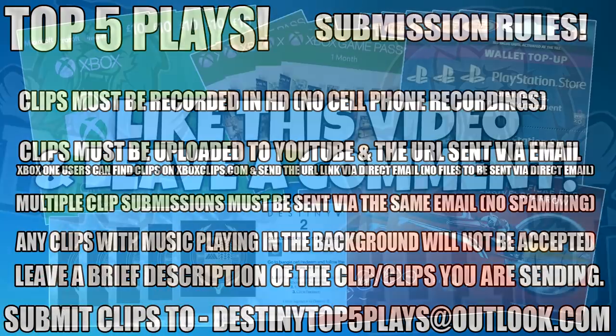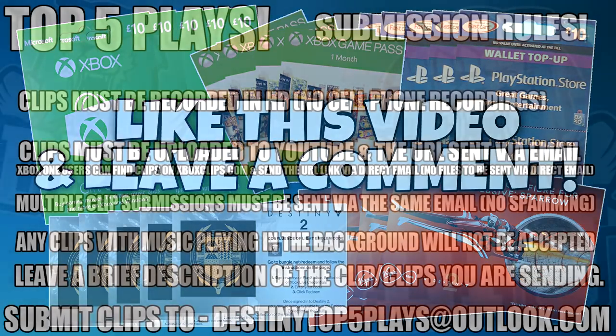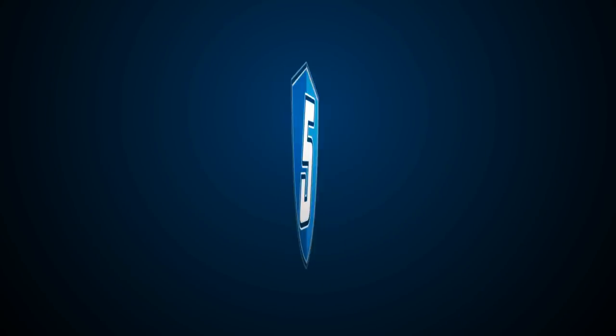But do you want to be in with a chance of winning some loot of your own? I have emblem codes, sparrow codes, gift cards and much much more. To win something, simply drop a like on the video or leave a comment down below and join my Discord server, which is linked within the video description. But let's get straight into this top 5.